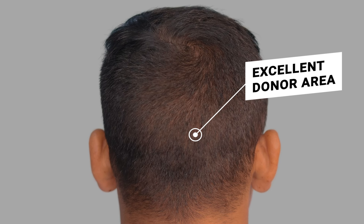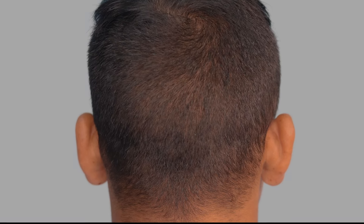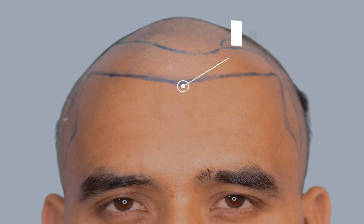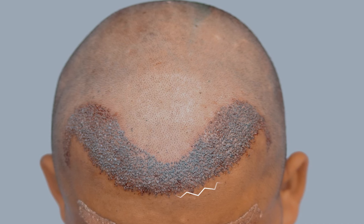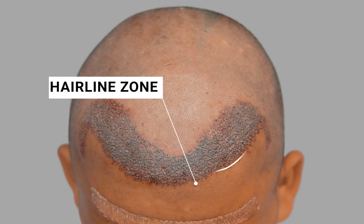His donor area was excellent and this gave us a significant advantage. We designed a custom hairline that complements the shape of his face and also drew slight temples. The transplantation was planned meticulously and we gave him a zigzag shape at the hairline, which was kept at 7 cm from the glabular point. The hairline zone was given an appropriate density.